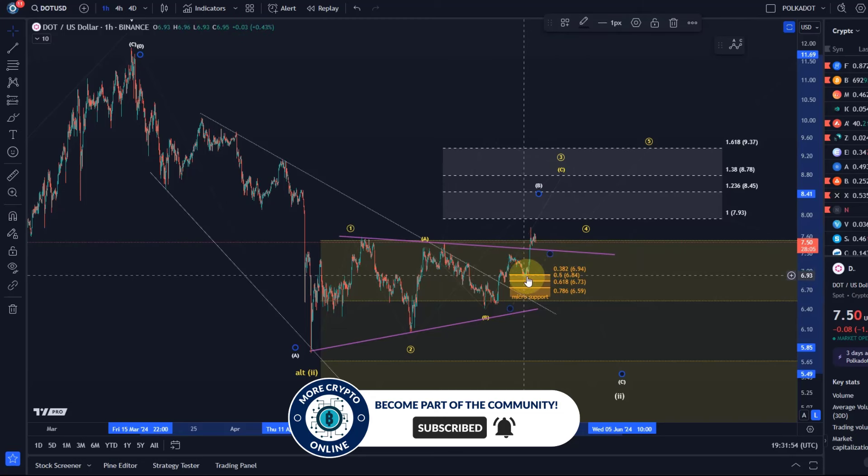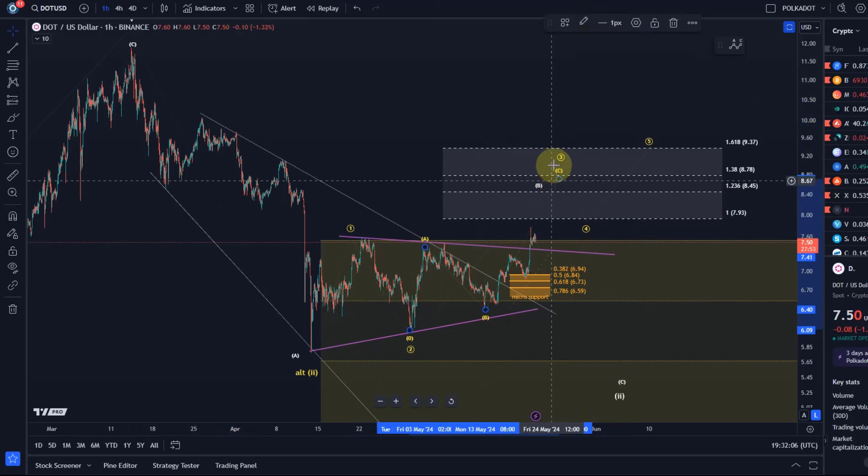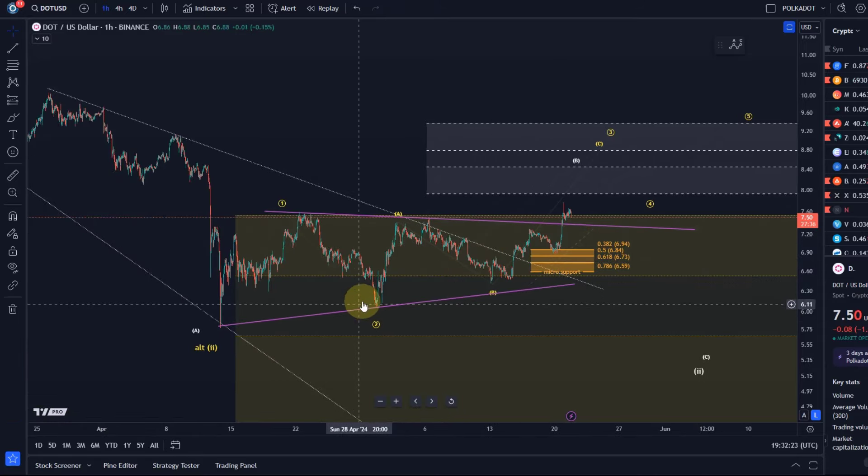Where the price reacted to that micro support area, this low needs to hold and it's at $6.85. I don't have a very good read of the micro structure in this C wave — that's very unclear. A C wave would be a five-wave move. I really struggle to interpret anything into this that really makes sense. There are ways to label this of course — you could just make it easy and say WXY and then this is like an ABC, but then it should still push higher.